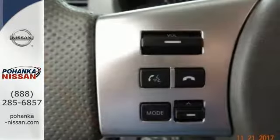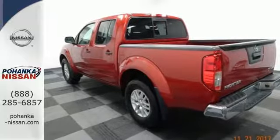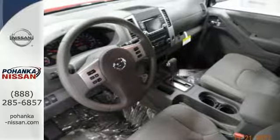Active brake-limited slip and vehicle dynamic control helps you maintain your steered path. The rugged exterior look includes rear privacy glass, which also helps in keeping the temperature cool inside the cabin.